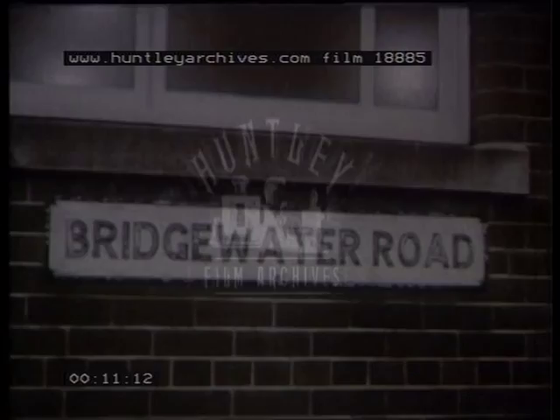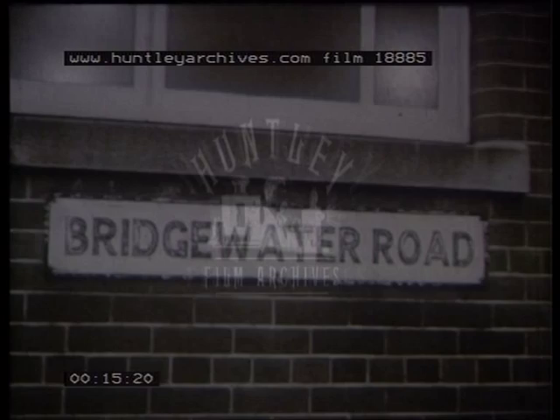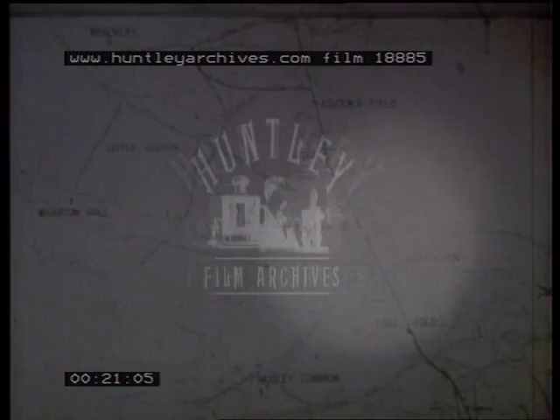Two hundred years ago, the ingenious Duke of Bridgewater, whose name still lives in the district, worked out a system of underground canals to bring coal by water from his many collieries. The canals are still there today. One section runs under the area headquarters at Walkden.